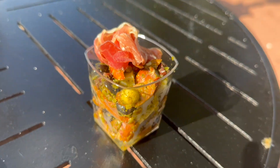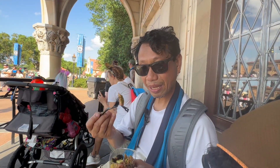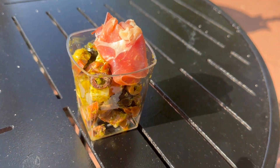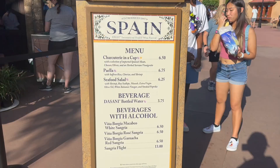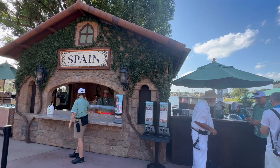Next we stopped by the Spain booth to pick up the charcuterie in a cup, which would complete our Emil's Fromage Montage. We found this dish very tasty with the serrano ham, the chorizo, the olives — which were pitted — and the cheese. I also had the paella from Spain with shrimp and chorizo. The chorizo is very spicy. I was only going to get the charcuterie but the smell of the garlic made me get the paella too — and I'm glad I did. The shrimp was delicious, the rice was great, lots of wonderful flavors.